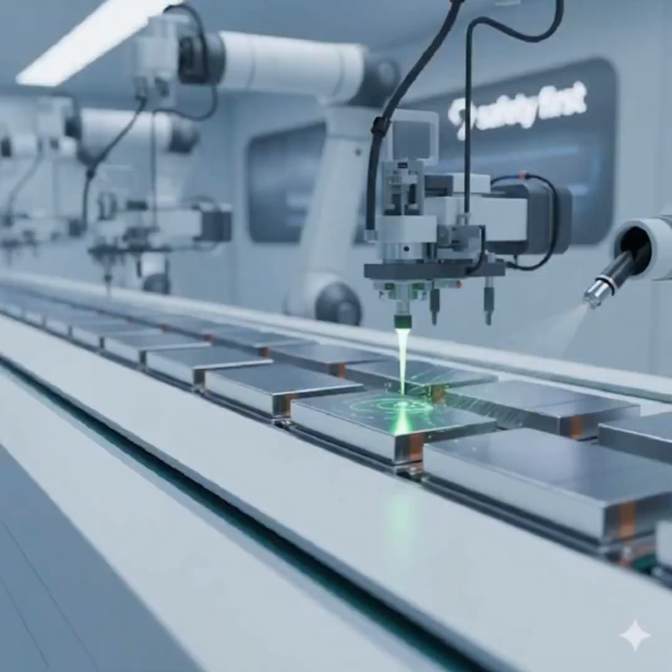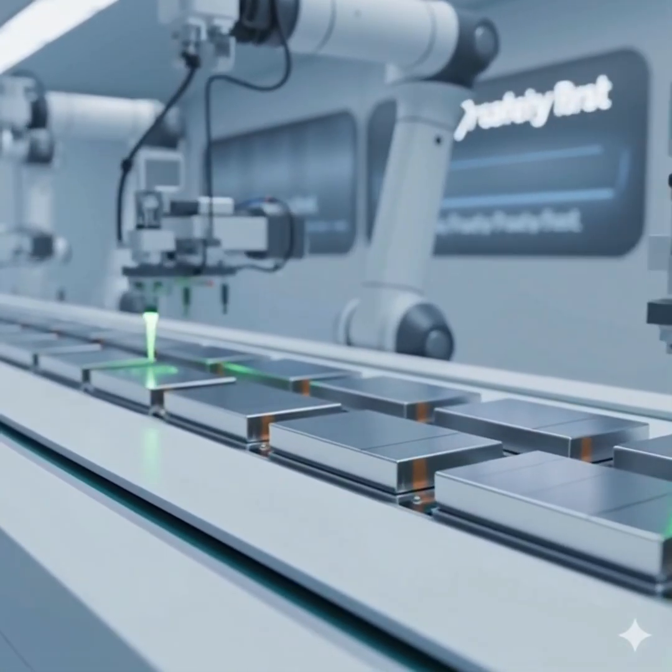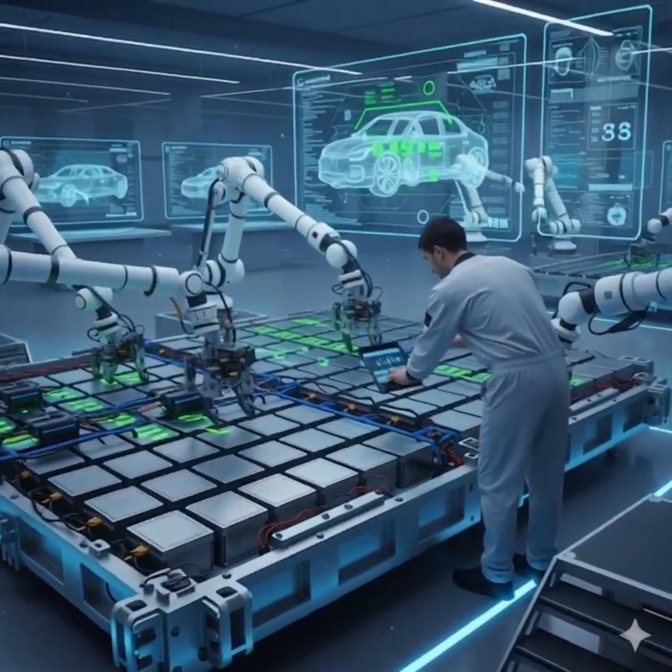Deep inside the clean energy lab, thousands of lithium battery cells are carefully crafted with microscopic precision. These tiny power units are combined to build one massive battery pack, the beating heart of the electric car.